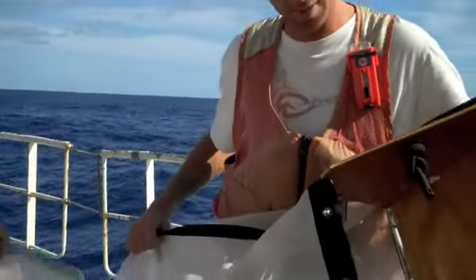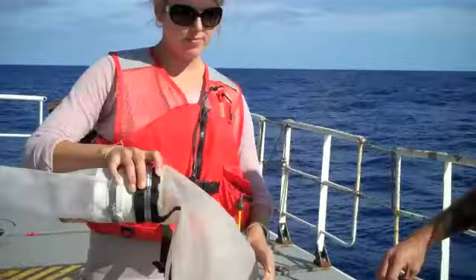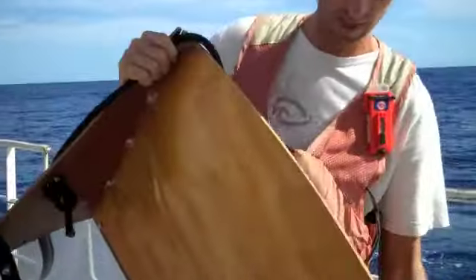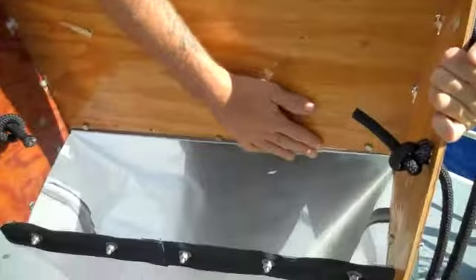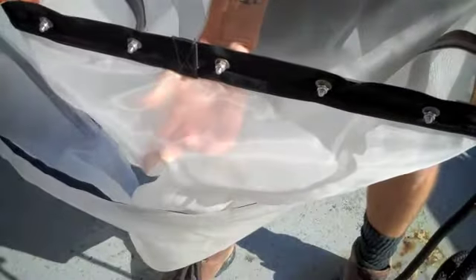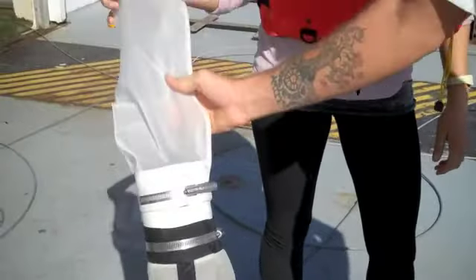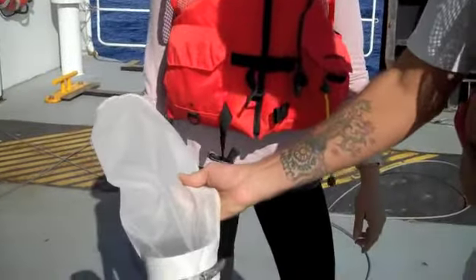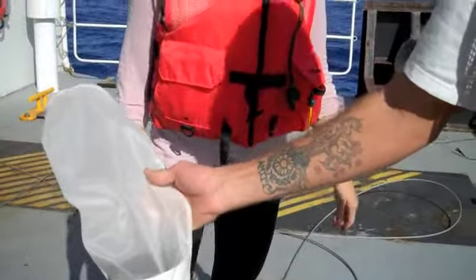Kate and I just built this new sampling device. Basically we're going to drag it off the stern of the boat using this line. Water will enter through this gate and filter out through this third-of-a-millimeter mesh net. Anything that goes into the net — sea life, plankton, or plastic — travels down to this tube here we call a cot end. After we drag it for an hour, we'll pop this off and see how much plastic rubbish is floating around out here in our ocean.